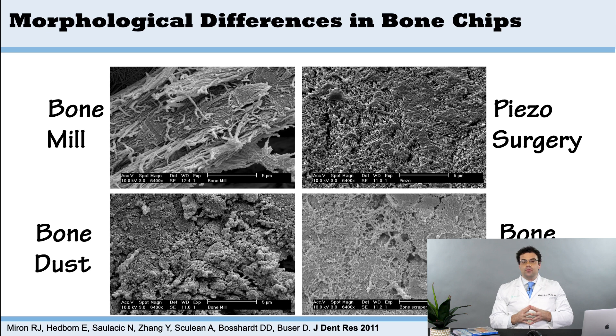One key finding from this study was that harvesting techniques involving a lot of rinsing with saline will also rinse away many of the growth factors. It's very important to understand that when you collect bone chips, you should use a method that retains more proteins and minimize saline rinsing as much as possible.